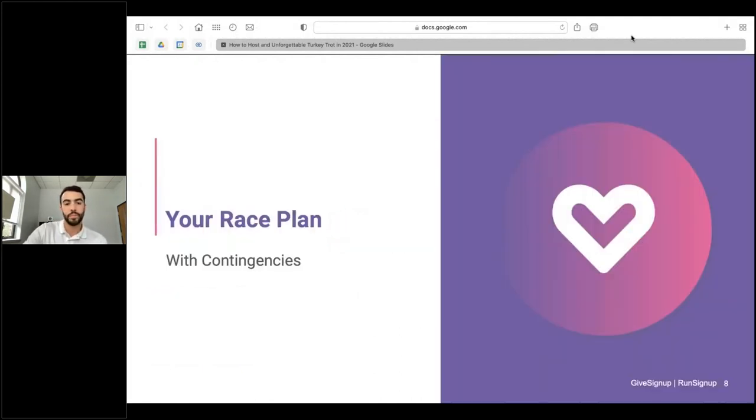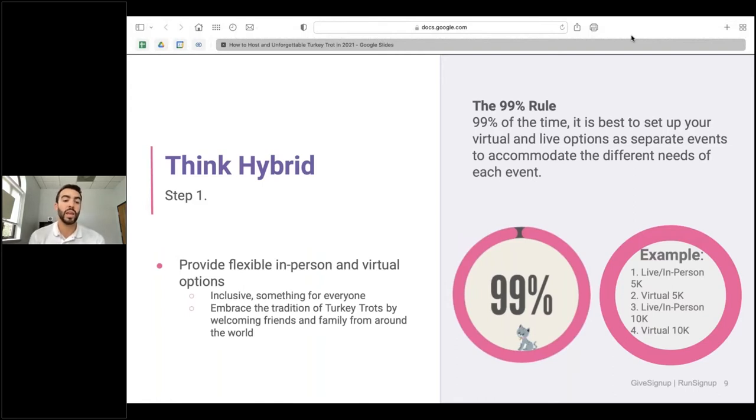Let's go into race planning for this year with some contingencies, trying to overcome the challenges from the pandemic and come up with new ways to keep participation numbers increasing. One of the first ways we recommend is thinking hybrid. We follow the 99% rule — 99% of the time it's best to set up a virtual and a live option as separate events. For example, if you're hosting an in-person 5K turkey trot, you could also host alongside it a virtual 5K or 10K. This is more inclusive, allows something for everyone, and lets you embrace the tradition of turkey trots by welcoming friends and family from around the world.